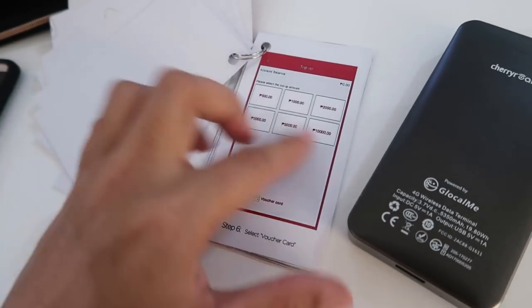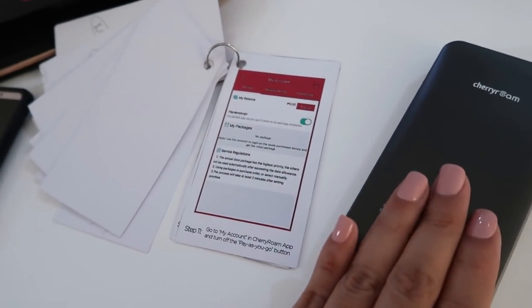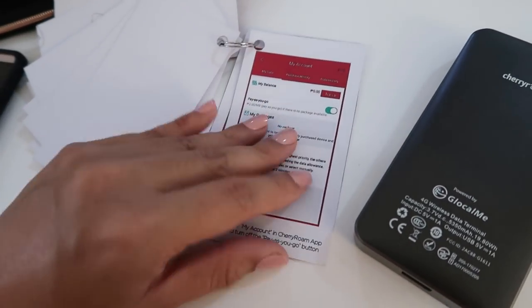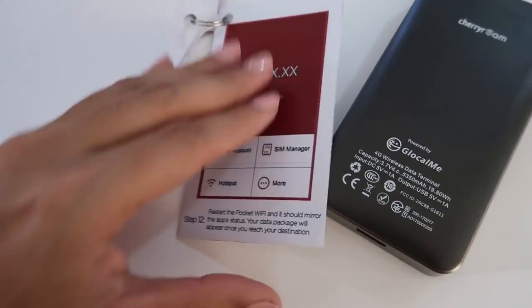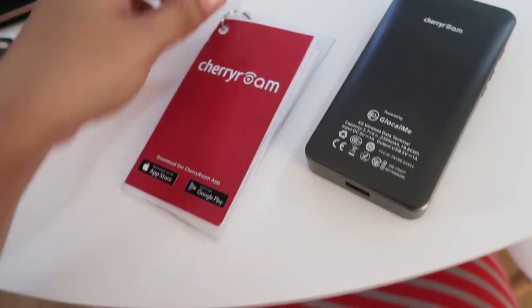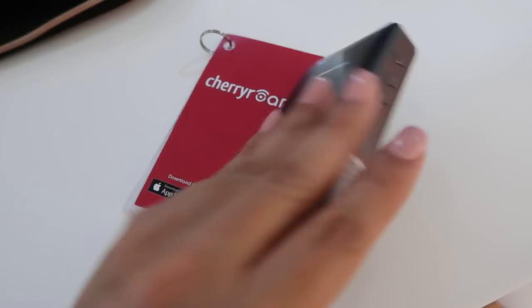There are different packages, and you can see if the credits are available on your phone via the app. You can actually top up — if you need to buy more MBs, you can purchase more in the data store. I'll have the link of Cherry Roam in the information box if ever you guys want to give it a try on your next travel.